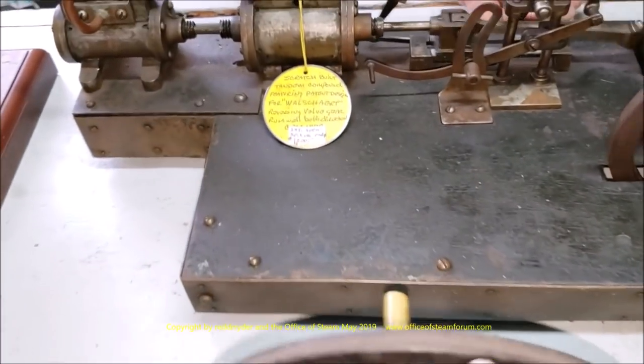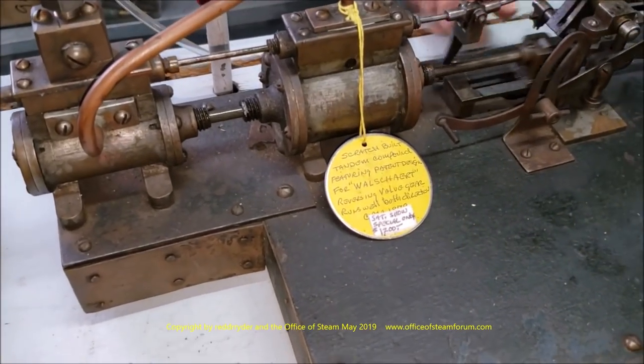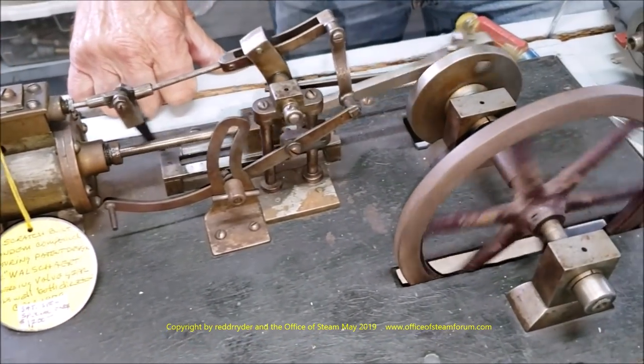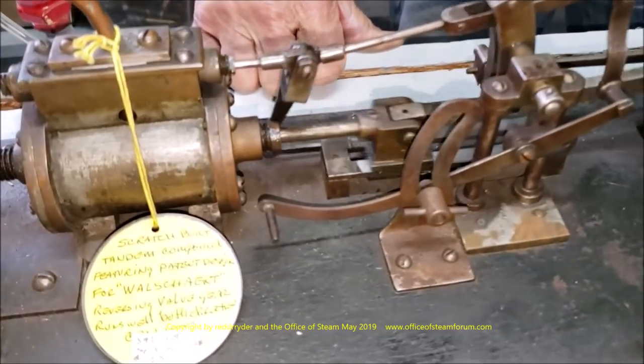And here's another engine steamer — a tandem compound. It's a very old model. And there's a Mozart down here. There's a Walters. Nice.